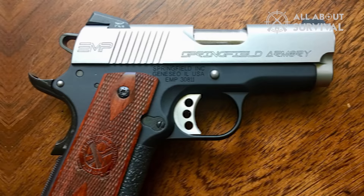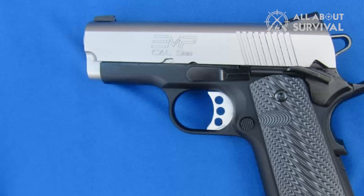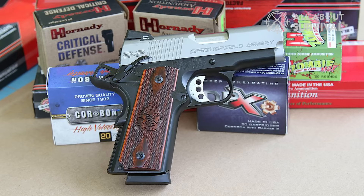The Springfield Armory EMP is reliable, as it should be for its price. Many gun enthusiasts have reported owning this gun for many years and it still works like a charm — no malfunctions whatsoever. The 3-inch barrel is perfect and provides excellent precision and accuracy up to 15 yards, even when shooting rapidly.